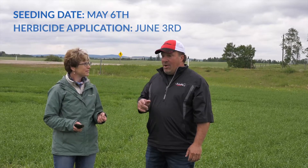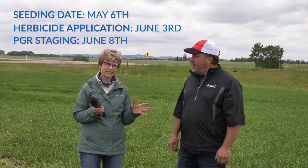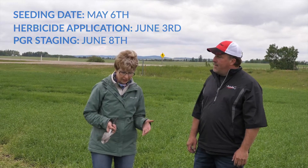We're here at Jason Lenz's plot-to-farm field and we are staging his barley for PGR application. Jason, when did you seed this field? This field was seeded on May the 6th. And you sprayed for herbicide on? It would have been last Thursday, June the 3rd. So five days ago — we're five days after herbicide application. We're getting really close. Great time to be staging your field.